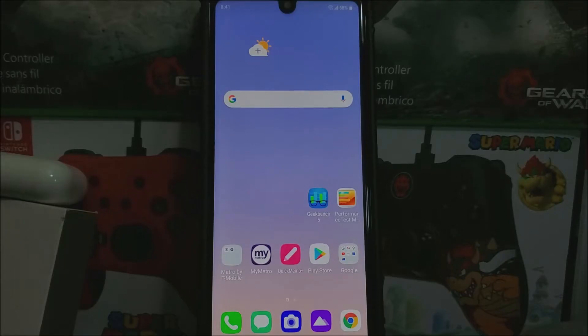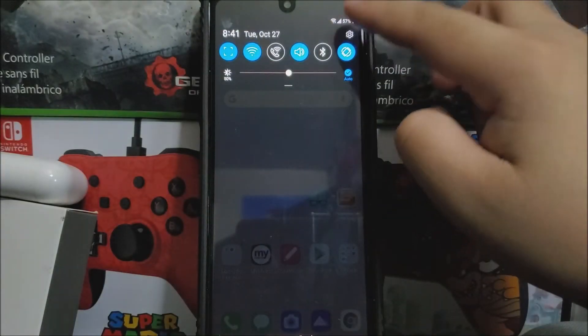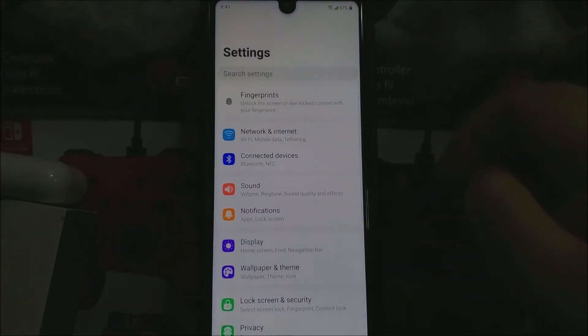Hi everyone, this is the LG Stylus X from Metro by T-Mobile, and today we have a new software update available for the device. If you would like to get this new software update, let's go into Settings and scroll all the way down.